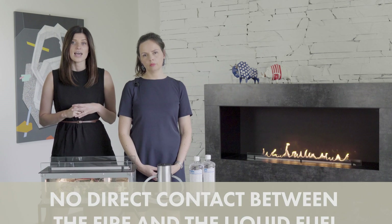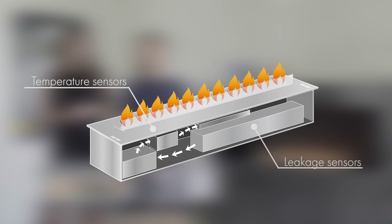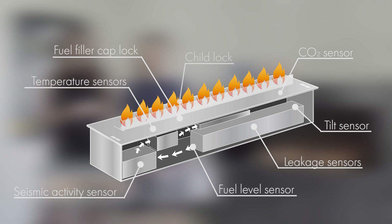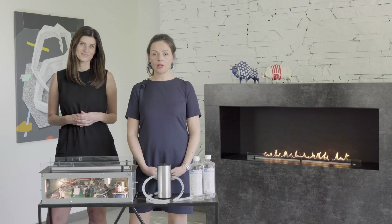Remember: in Planika fireplaces there is never any direct contact between the fire and the liquid fuel. Everything is controlled by the microprocessor and multiple safety sensors. To better understand the technology, let's take a quick look at manual ethanol fireplaces.